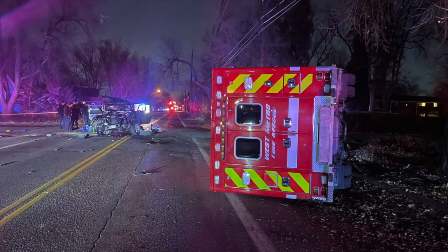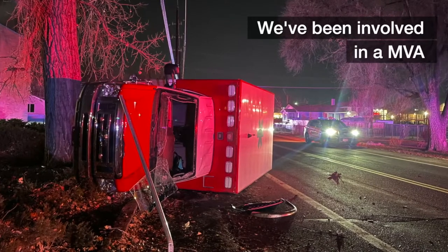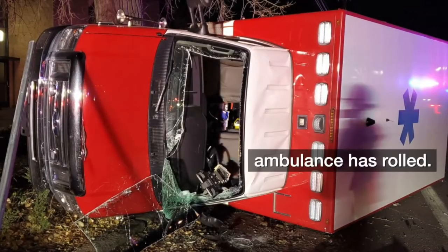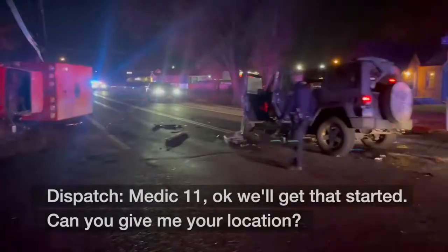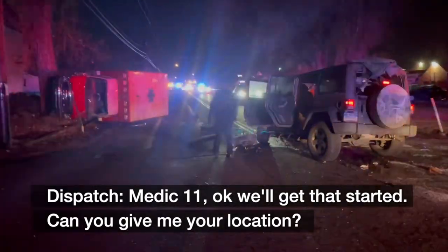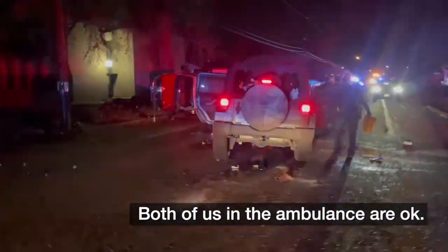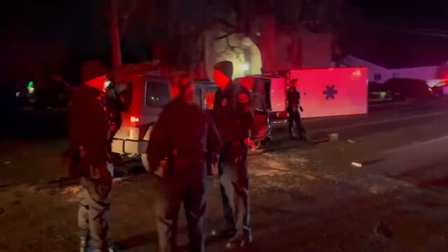Whenever our crews go out on a call, they never think they may be the ones needing assistance. But that's exactly what happened when a speeding stolen vehicle smashed into Medic 11, rolling the ambulance on its side. The calm voice on the radio came from the firefighter sitting in the driver's seat: 'Dispatch, I believe we're at 14th and Reed. Both of us in the ambulance are okay.' Hit broadside and rolled after a speeding stolen vehicle went through a stop sign at a Lakewood intersection.